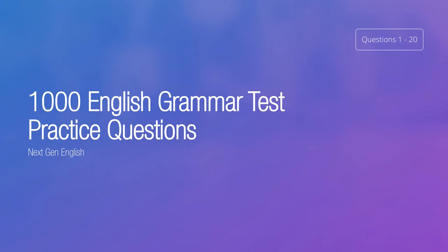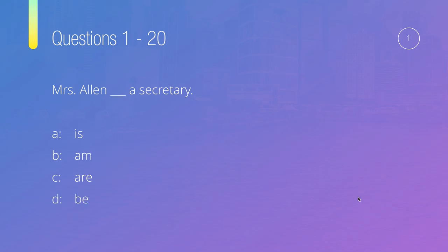OK, so let's move on to the first question, which is: Mrs. Allen, something, a secretary. So our options are: is, am, are, or be. OK, so this should be quite straightforward — a simple question to start off with.